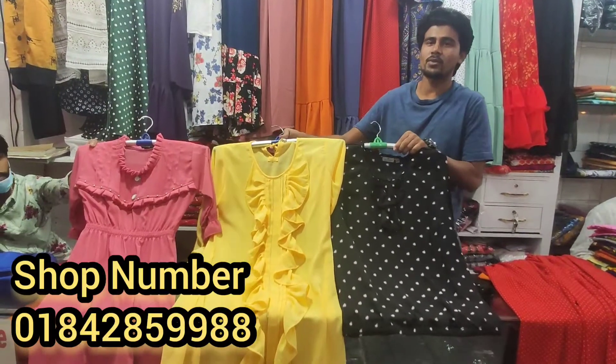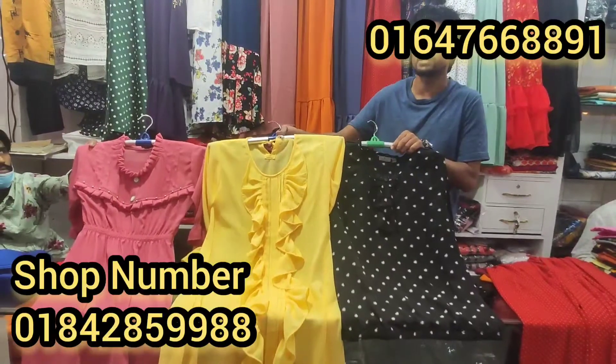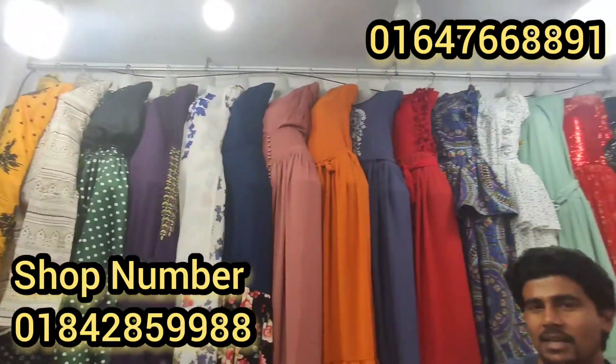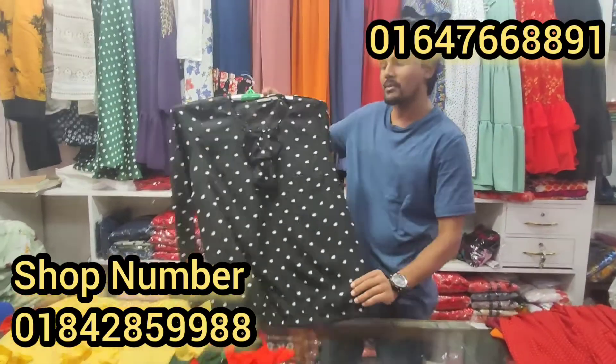Assalamualaikum, welcome to Gals Fashion, a unique gift collection. The shop is located in Lava 3, and in the store we have wholesale.